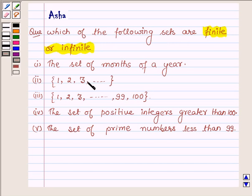The first set is the set of months of a year. The second is {1, 2, 3, and so on}. The third is {1, 2, 3, ... up to 99 and 100}. The fourth is the set of positive integers greater than 100, and the last one is the set of prime numbers less than 99.